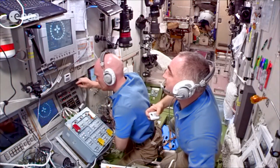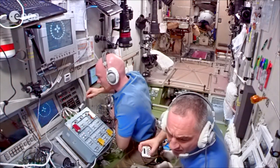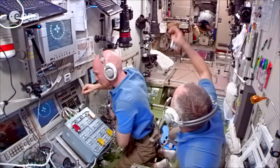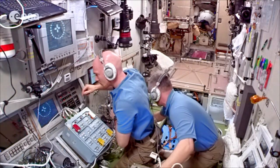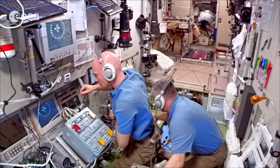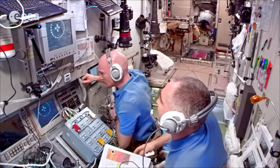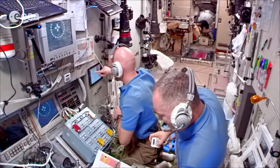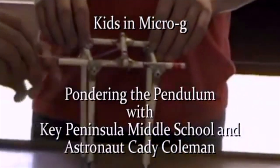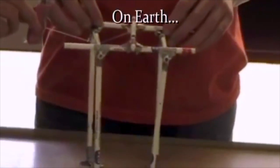Do you see that camera floating away up at the top? Quick, astronaut Oleg, grab it! It's safe. Right now they're speaking Russian with scientists back on Earth. A lot of times astronauts do science experiments with people back on Earth. Here they're doing a science project with middle school kids back on Earth, and they're going to learn about pendulums.